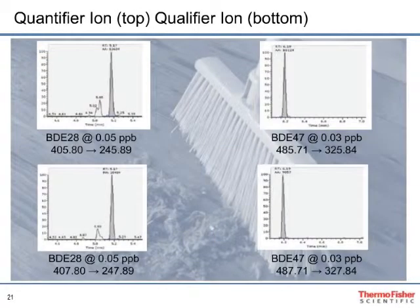Several house dust samples were spiked at various levels and repeat injections were performed, showing good repeatability values even at the low levels, with very low ion ratio deviation. Here we see two compounds — BDE 28 at 0.05 parts per billion and BDE 47 at 0.03 parts per billion — spiked samples extracted from house dust using the ACE350. The transitions shown are indicative of the specific compounds, demonstrating a method that is sensitive, reproducible, and selective for these flame retardants.